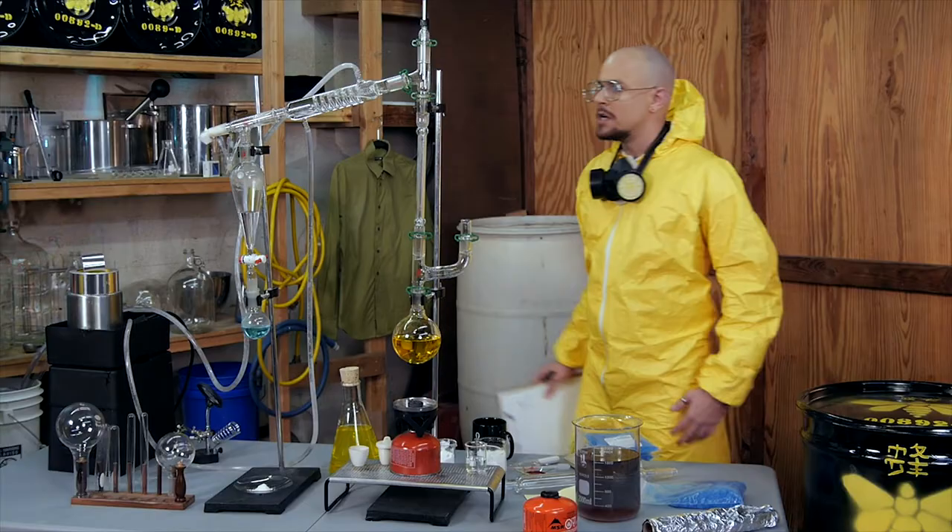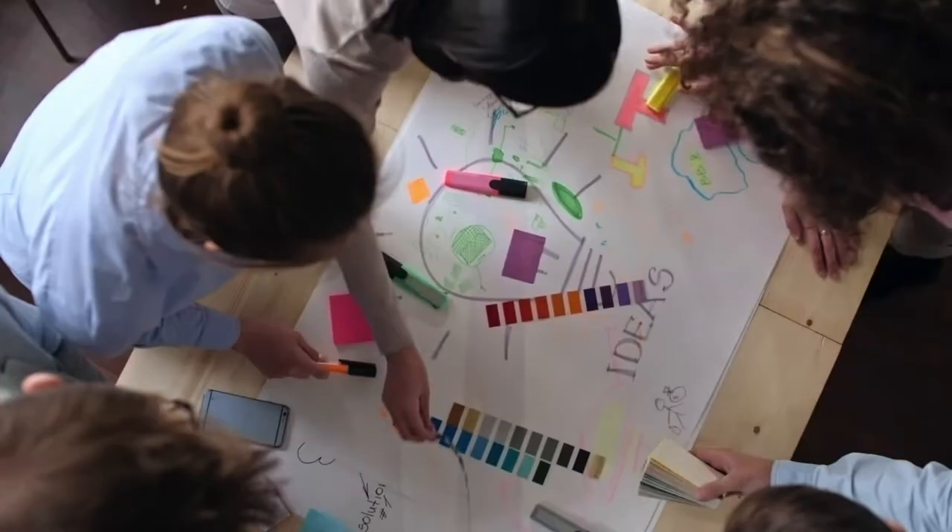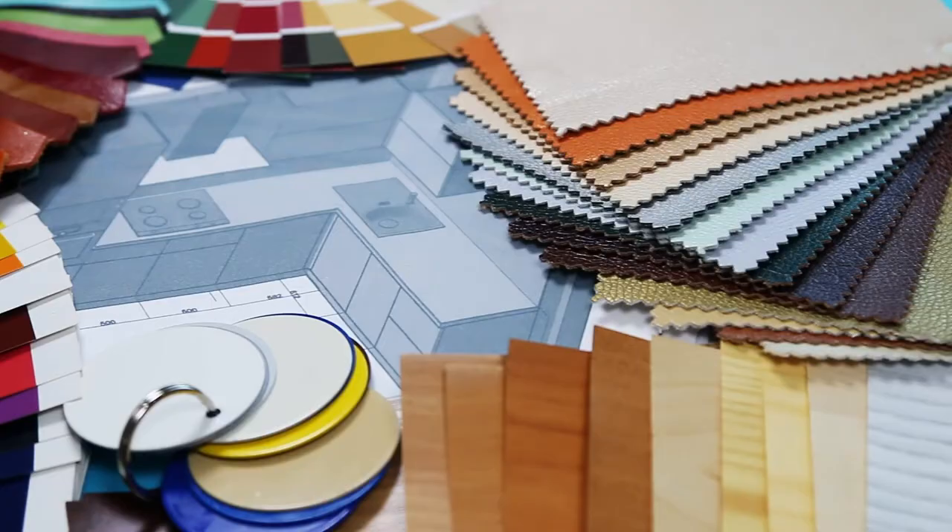The production designer is the person in charge of what the world of the film looks like. Everything from the set design to the props — they are in charge of and make sure they will not only fit the look of the film, but also serve the scene in a storytelling sense. They work closely with the director to develop the visual look of the film and help decide everything from color, texture and style.